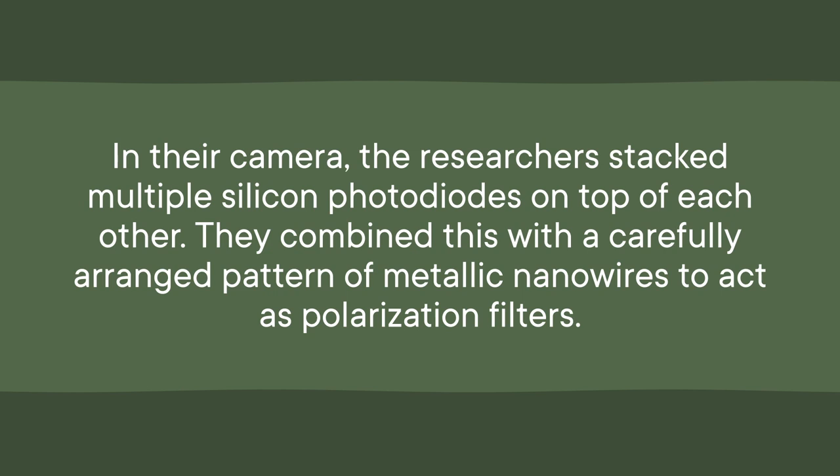In particular, they drew inspiration from the shrimp's stacked photoreceptors. In their camera, the researchers stacked multiple silicon photodiodes on top of each other. They combined this with a carefully arranged pattern of metallic nanowires to act as polarization filters. This allows the camera to see in color and detect polarized light coming from different directions, much like the mantis shrimp.